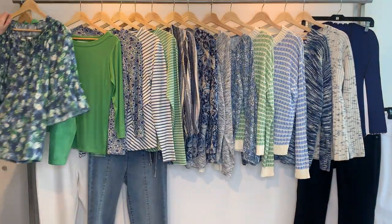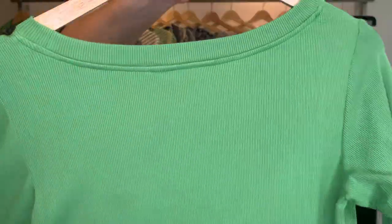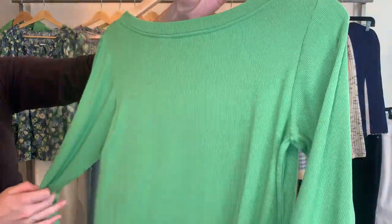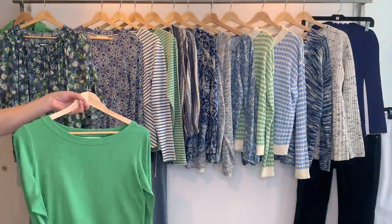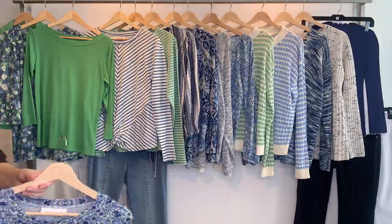Then we have a baby rib stretch ranch band solid color top in a three-quarter sleeve with a boat neck. Style 24550 is at a lower price point — $14.74 cost, retailing at $44. Then we have another cute bow neck, this one printed, style 24551.